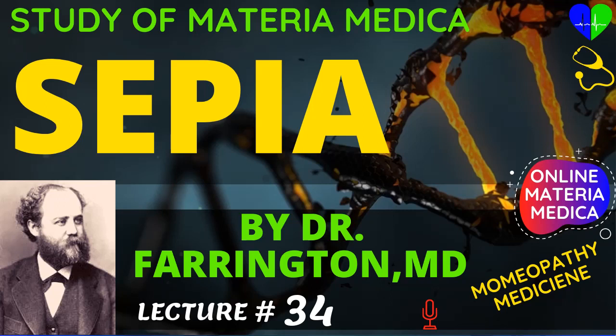Lilium tigrinum causes smarting of the eyes, blurring with heat in the eyelids and eyes, sharp pains over the left eye, thus symptomatically resembling sepia. It has also burning, smarting in the eyes after reading, better in the open air, like pulsatilla. Cyclamen and pulsatilla may also be considered with sepia in sudden vanishing of sight, the first with profuse and dark menses, the second with scanty dark flow.